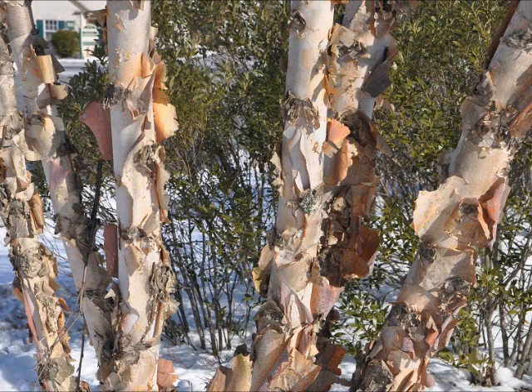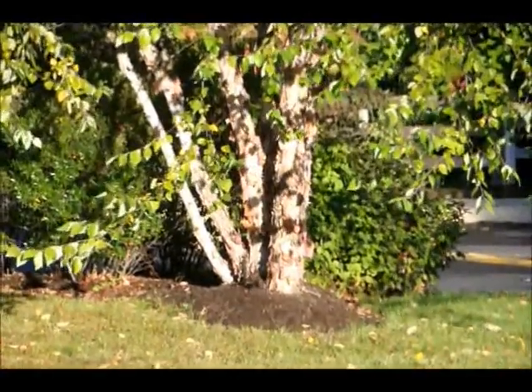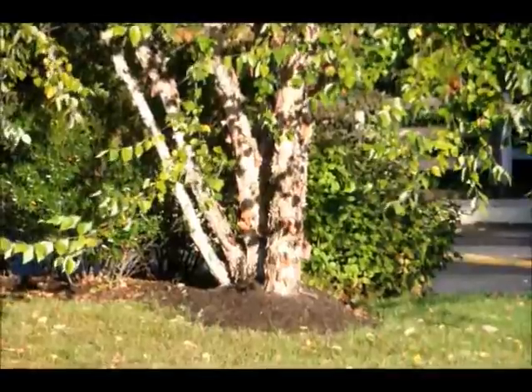They have great exfoliating bark and are really highlighted well at night with a light. The river birch trees that we have are seedlings, transplants, potted river birches, and balled and burlapped. We have a special this year on river birch trees for 2015. We have hundreds of them from 6 to 12 foot tall.